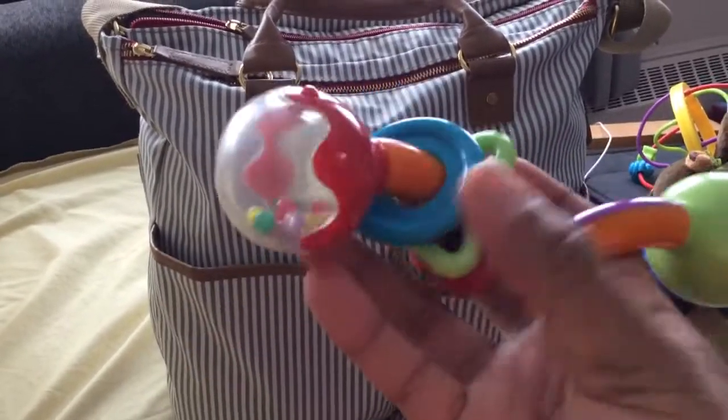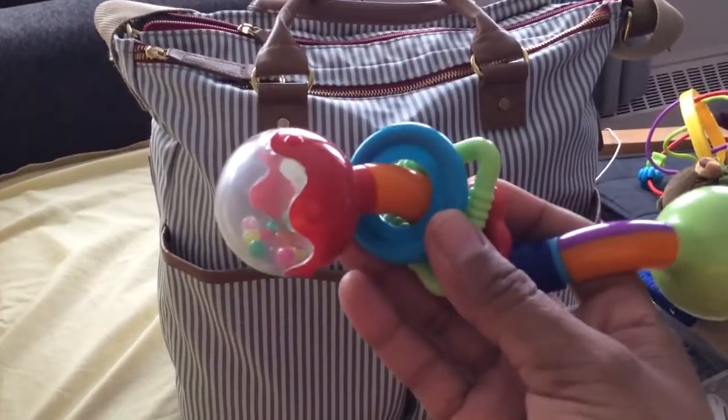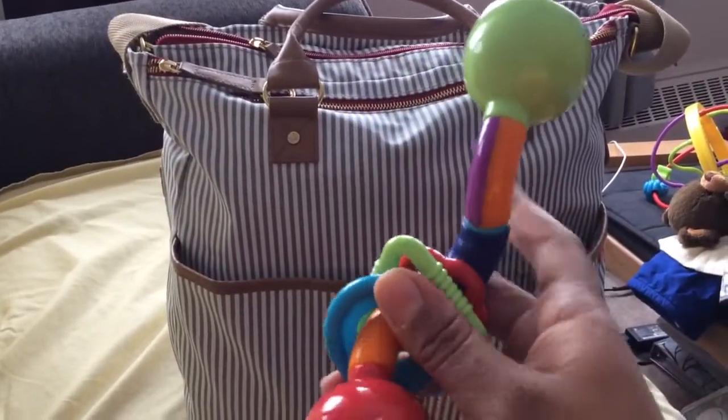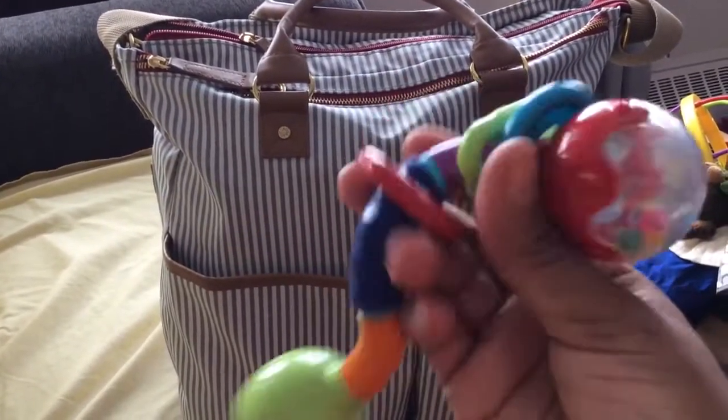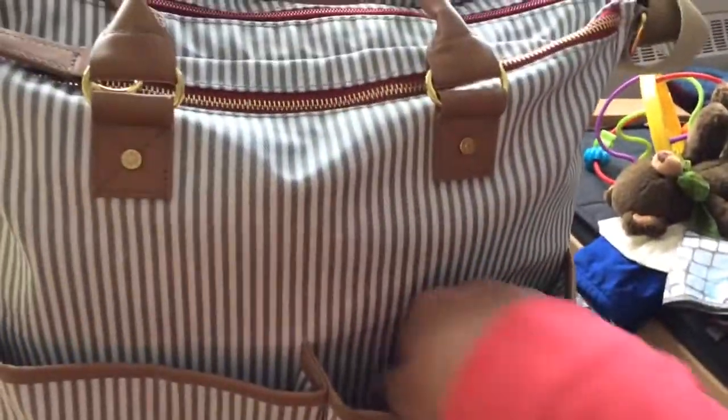It cuts down on the length of his tears, so I've always got this in the diaper bag or in the car seat. I don't know what we would do if we lost it — it's just a simple little toy.